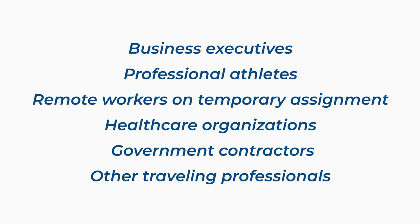Furnished housing rentals are ideal for business executives, professional athletes, remote workers on temporary assignment, healthcare organizations, government contractors, and other traveling professionals.